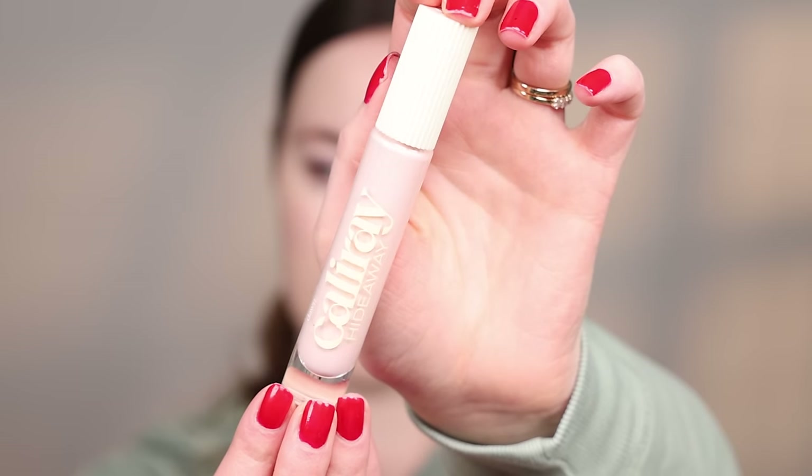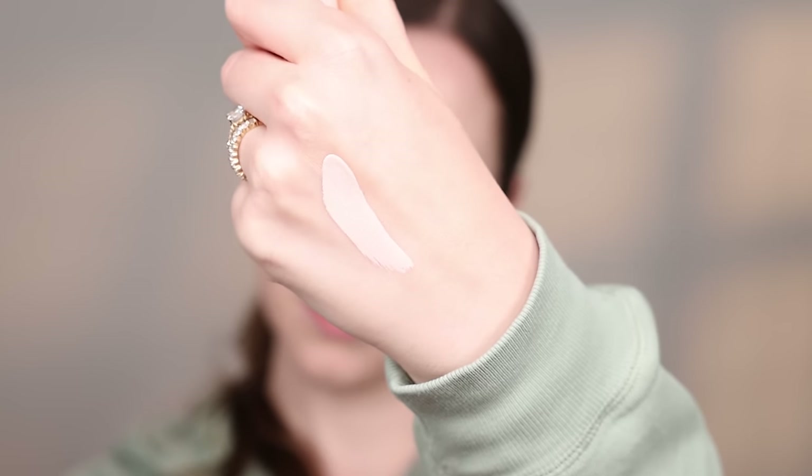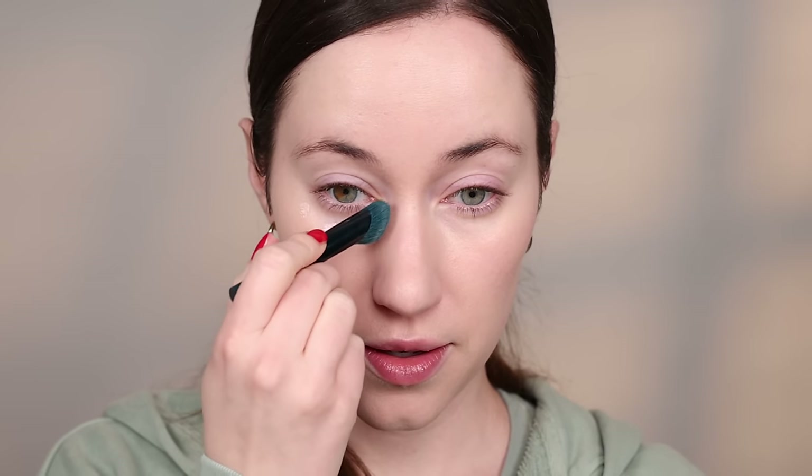Let's get into my favorite things from March. Starting with this Calire Hideaway Concealer — it's like a corrector and a brightener and a serum all in one. Calire is one of the most slept-on brands. I feel like not that many people talk about them, or at least more should. I love this brand and this is another launch that I'm just in love with.